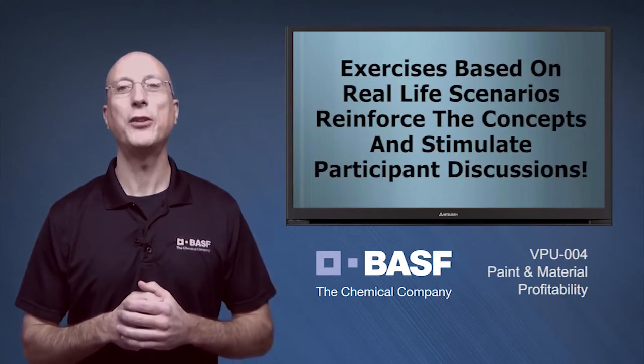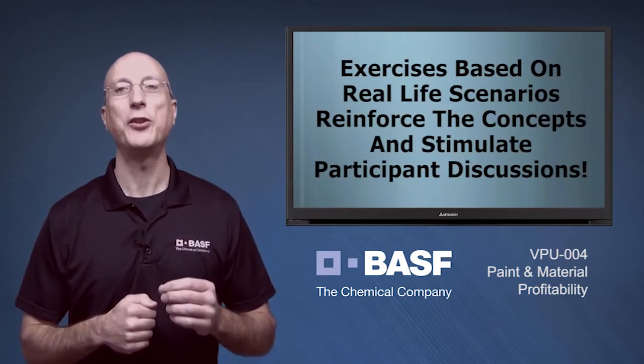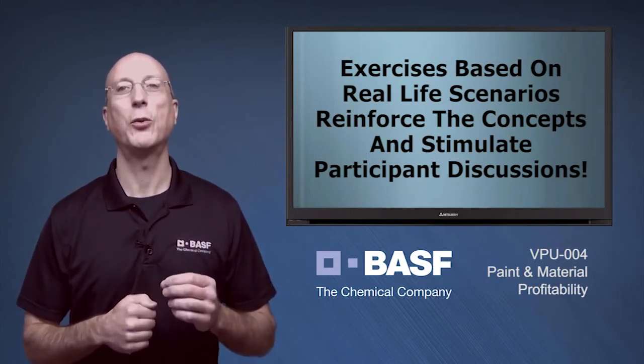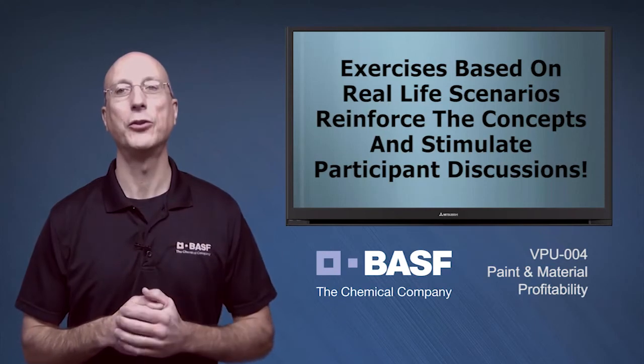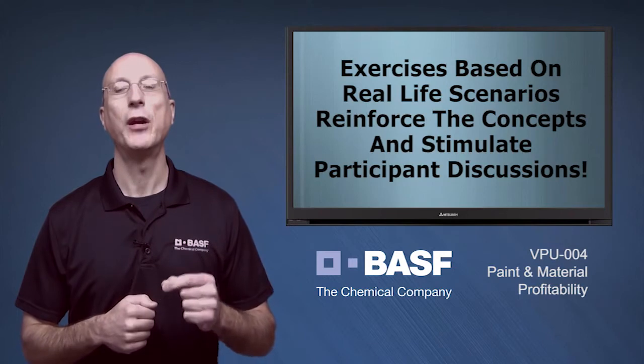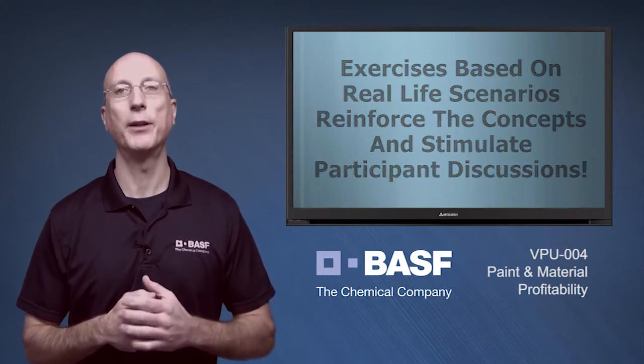Further, we present you with real-life scenarios that you have undoubtedly encountered in your shop, and we work together to identify the obstacles and solutions. But we don't stop there — we also discuss the tactics that can be used to implement the solutions in your business.